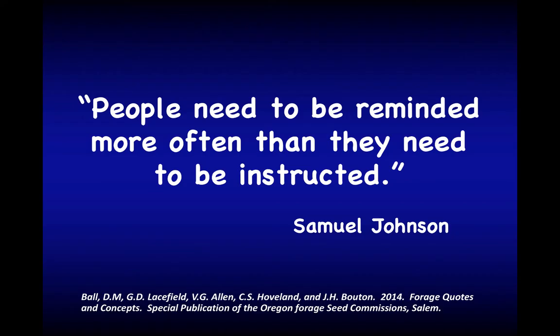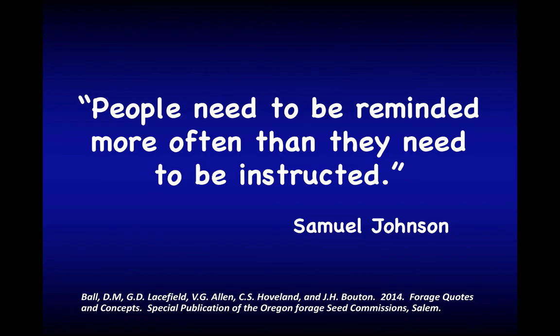I want to talk about forage establishment this morning, and I want to start with this quote because I think it's important to realize that we're doing two things today. We're reminding you of basic principles for managing alfalfa establishment well, and we're also instructing you with new information like the low lignin alfalfa. Our last speaker of the day is really going to give us a picture of the future in terms of advances in alfalfa production and genetics.